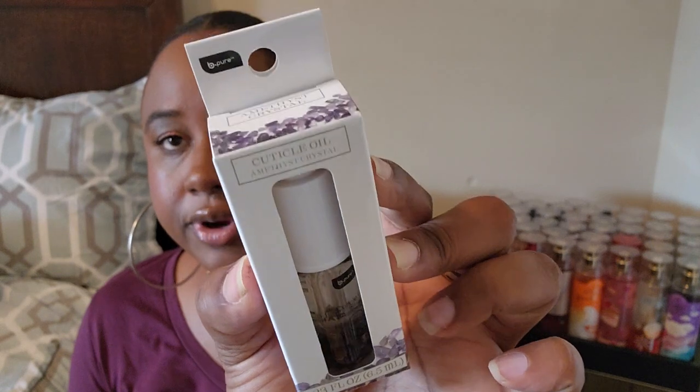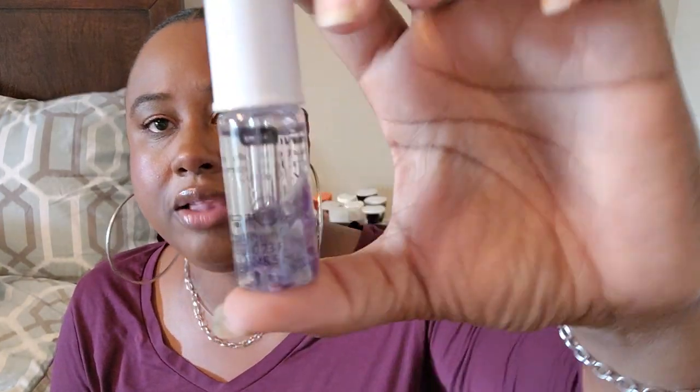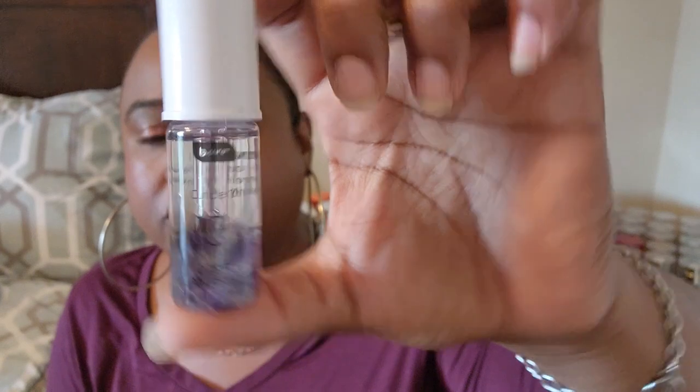The last thing in this bag is a cuticle oil by BPure. The packaging is really pretty — it has little flowers inside it. You can shake it and see the little flowers in the oil. It's a cuticle oil for your nails and you can't beat that either.